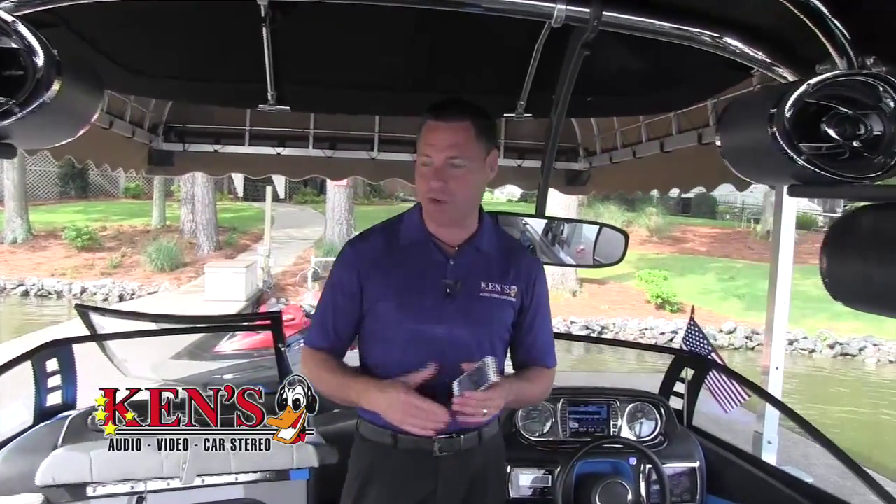Over 3,000 watts of power, and again, when you come in here like this gentleman and say, 'Money's not as much of an object as me having fun,' this is what you get.